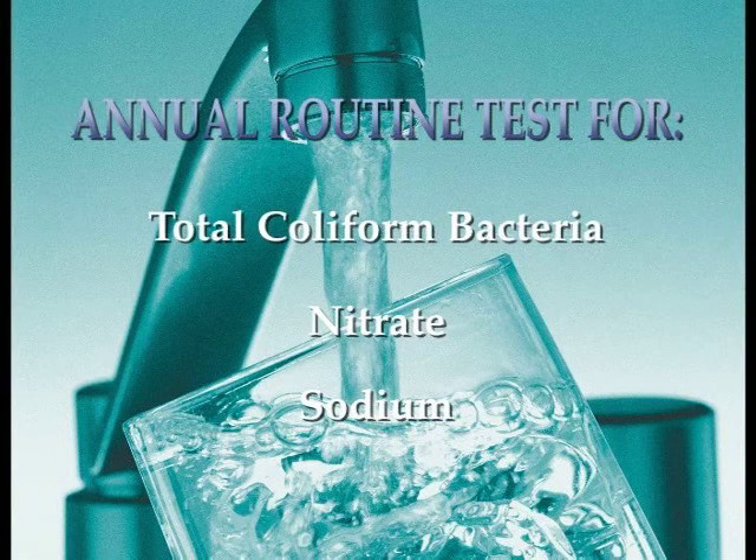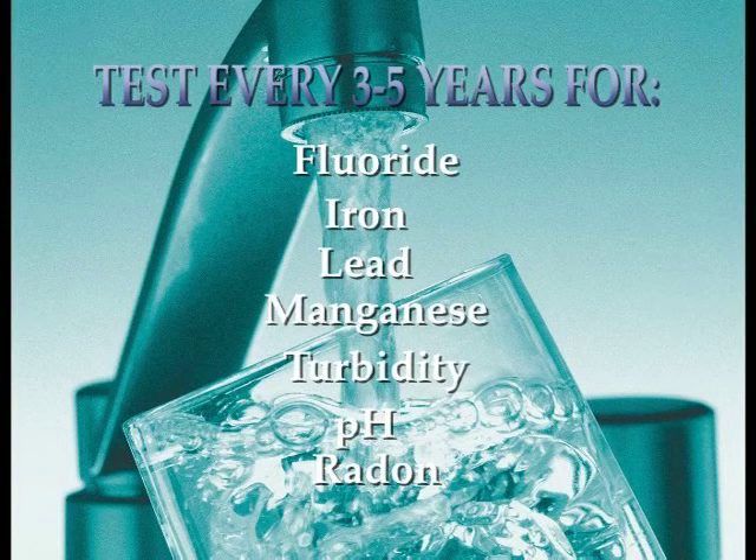Unlike public water sources, which are tested regularly, nobody is coming to our door as a private well owner and telling us it's time to test. It's our responsibility as private well owners to have our water tested regularly to help ensure the quality of our drinking water.